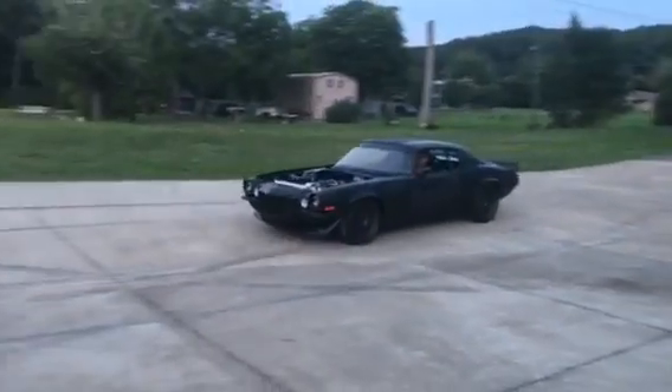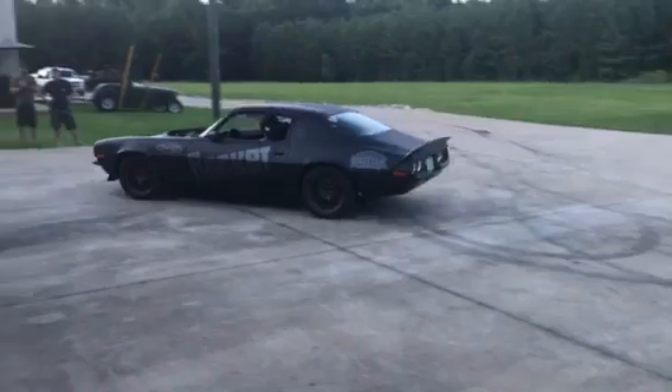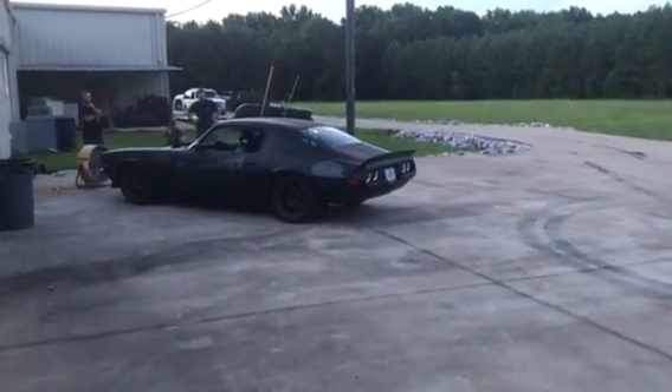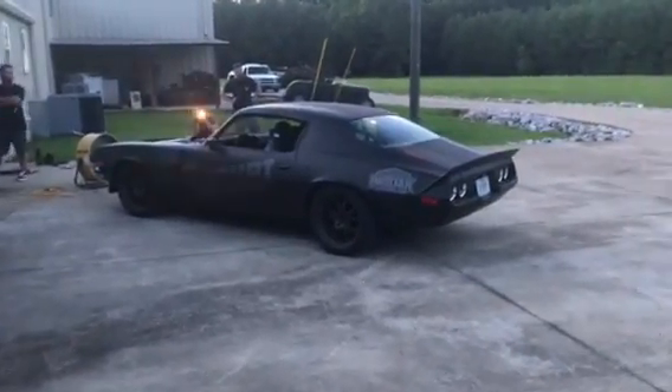Hopefully it'll get some attention on autocross. That's it — we're going to keep running it through some cycles, break it in, and have it ready to go. See you in Des Moines!